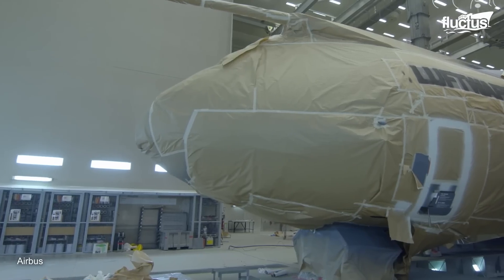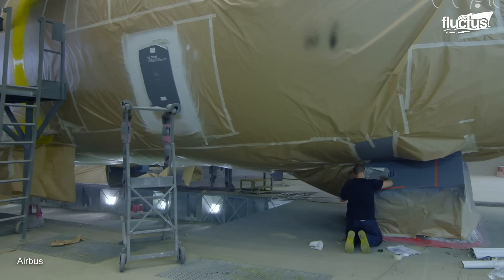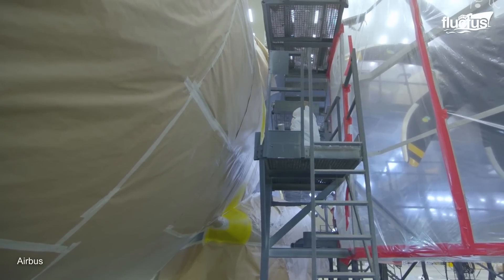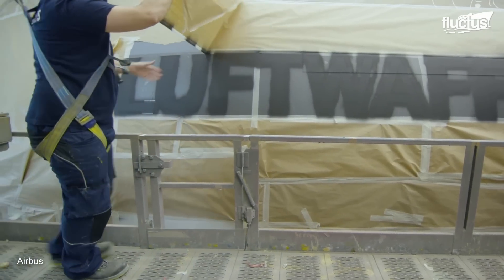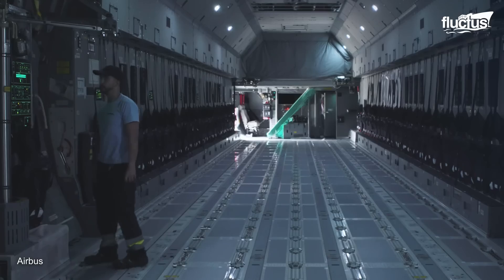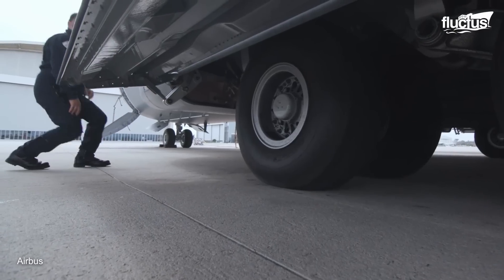In the final steps, the plane is then painted in three steps, including masking, painting, and livery application. Finally, the plane is ready for its maiden flight, where the aircraft can show its potential and capabilities.